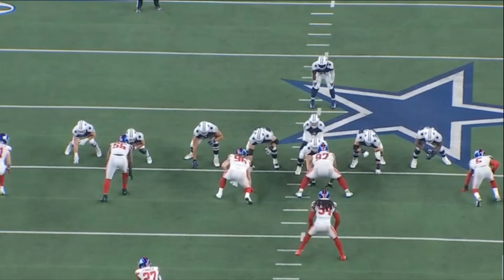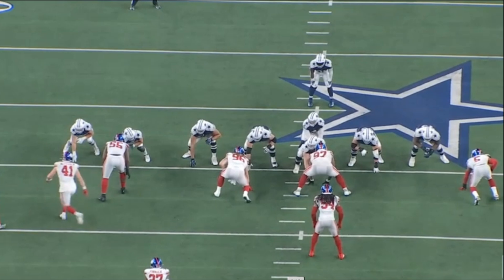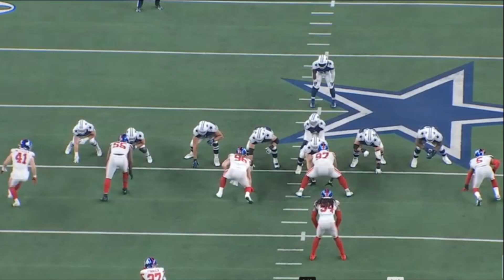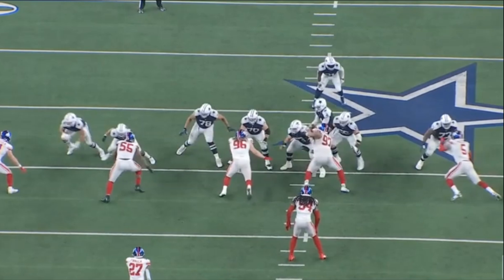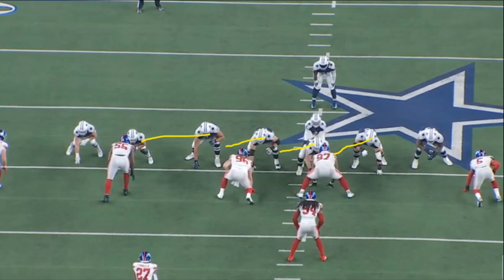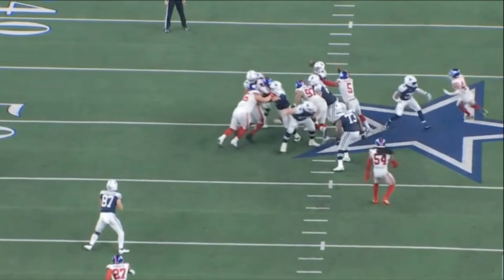One of the things that really sticks out watching Thibodeau's tape is his first step — one of the reasons teams wanted to draft him so early. That first step often leads to winning or at least setting up pass rush moves effectively. Here's the snap of Thibodeau winning at the point of attack with that first step. Tyler Smith is a good rookie, but Thibodeau explodes so quickly out of his stance, slanting so hard to the inside that Smith has no shot at blocking him, resulting in another hit on the quarterback.